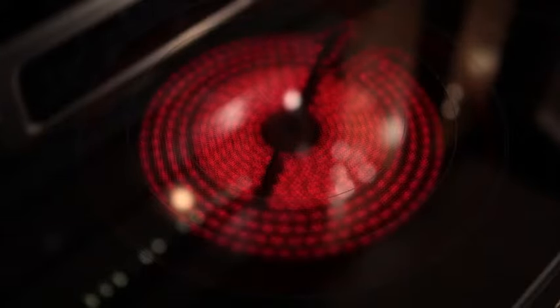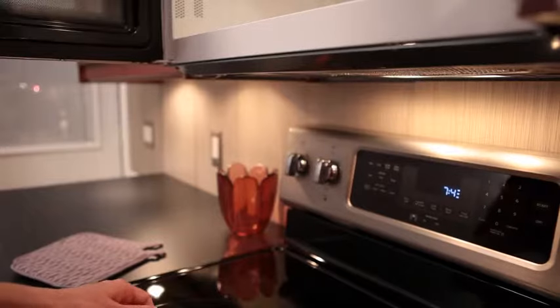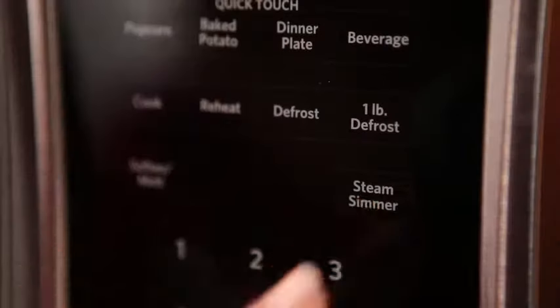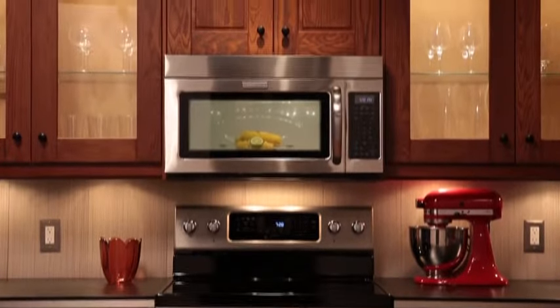The triple ring element gives you the versatility to more closely match cooking surface to cookware size. This versatile KitchenAid microwave oven has a convenient built-in ventilation system, and the steam simmer cook cycle provides precise steaming for a variety of food types.